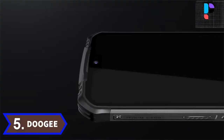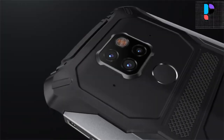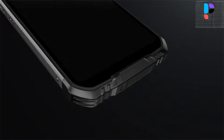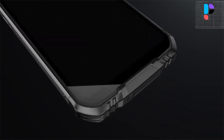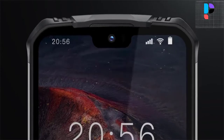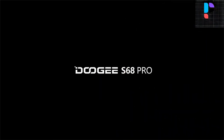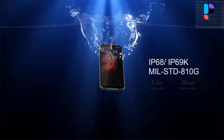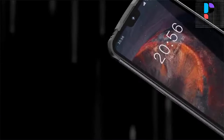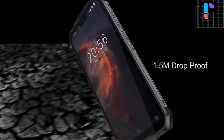Number 5. Brand: Doogee, Model: S68 Pro. The Doogee S68 Pro has a large 5.9-inch display with 1080x2280 pixel resolution, a pixel density of 428 ppi, and Corning Gorilla Glass for protection against scratches and daily influences. The S68 Pro is powered by a MediaTek SoC.